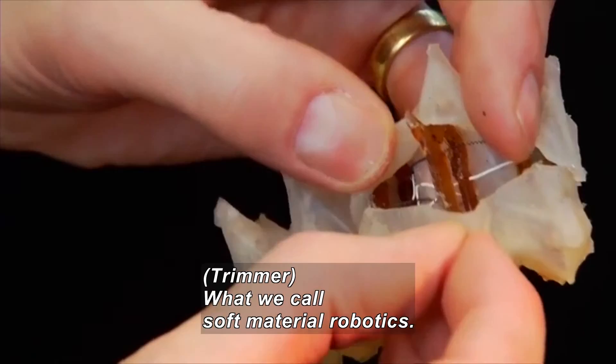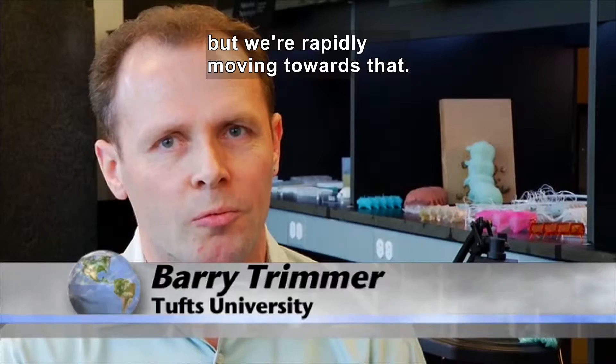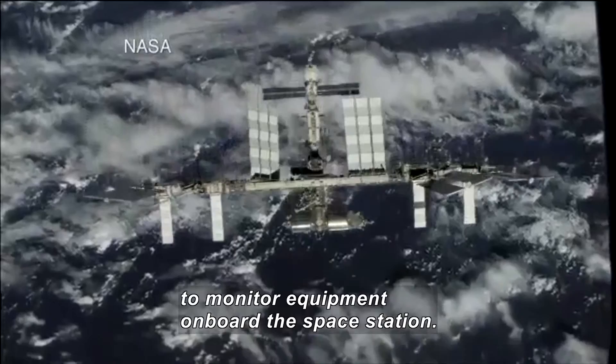What we call soft material robotics. This doesn't really exist as a discipline currently, but we're rapidly moving towards that. Imagine small, squishy robots that could be dropped into tall trees to survey the canopy of the forest, or be flown into space to monitor equipment on board the space station.